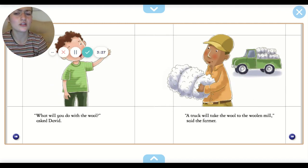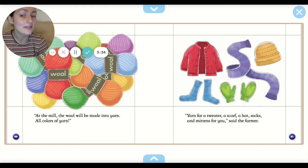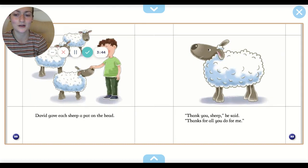What will you do with the wool? asked David. A truck will take the wool to the woolen mill, said the farmer. At the mill, the wool will be made into yarn, all colors of yarn — yarn for a sweater, a scarf, a hat, socks, and mittens for you, said the farmer. David gave each sheep a pat on the head. Thank you sheep, he said. Thanks for all you do for me.